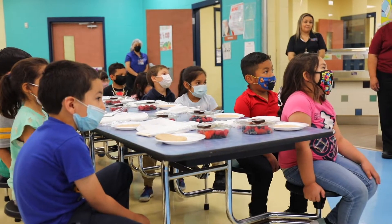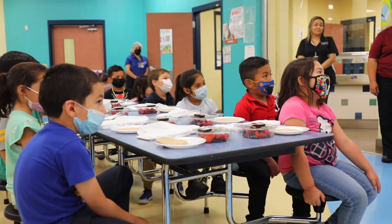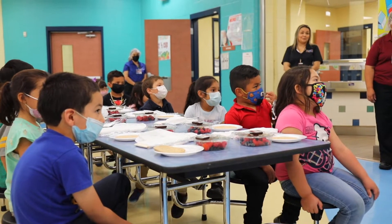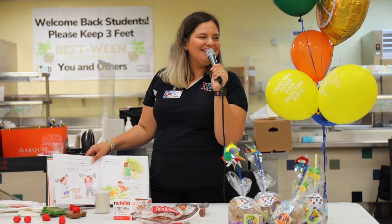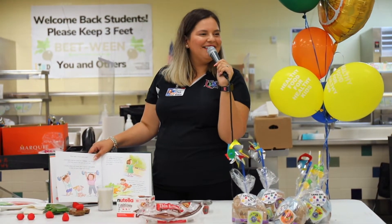They covered it last week in their classrooms as part of the curriculum — a little bit about the importance of incorporating fruits and vegetables, and making sure that they get sufficient protein and grains.